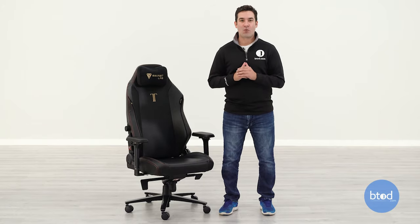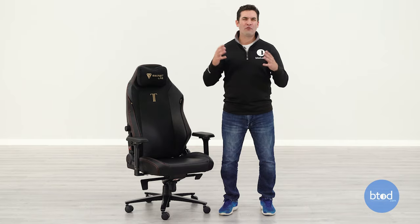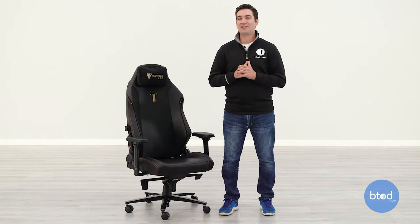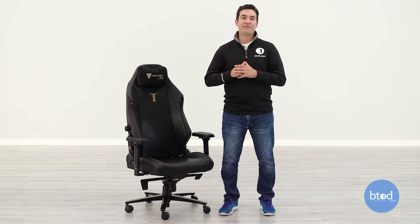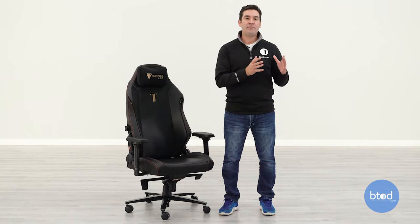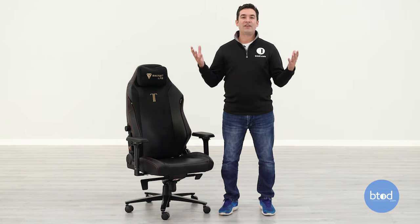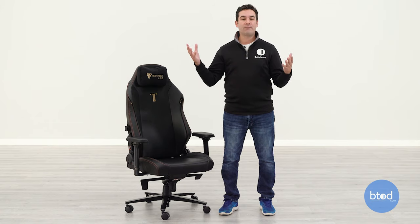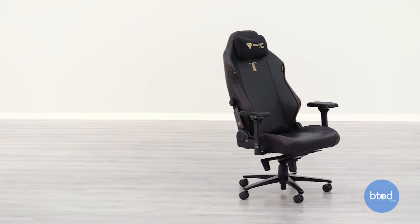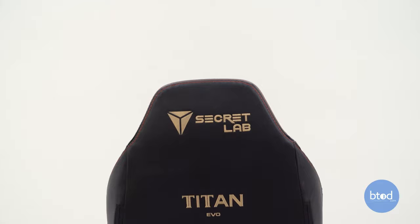Is the Secret Lab Titan Evo 2022 the best chair in the world or the most overrated chair we've ever seen? It's not quite that dramatic, but this chair does have a ton of hype following it. It is probably the most commented about chair on our gaming chairs versus office chair videos, with quite a few people on both sides — either really liking it or returning it. So we've had a ton of requests to bring this in, and the day has finally come to do a full review on the Evo 2022.